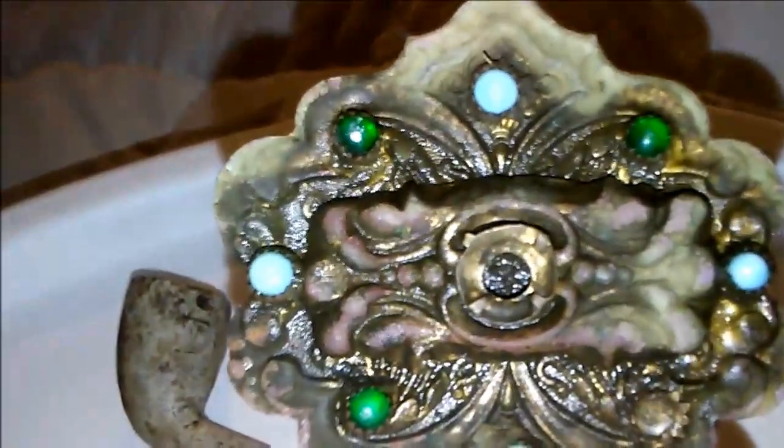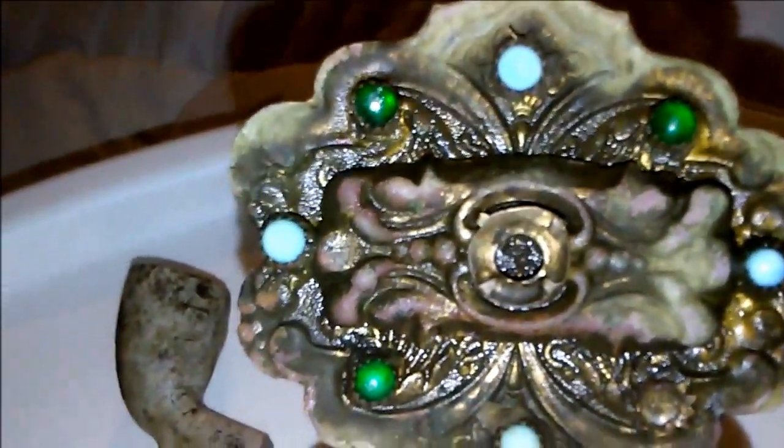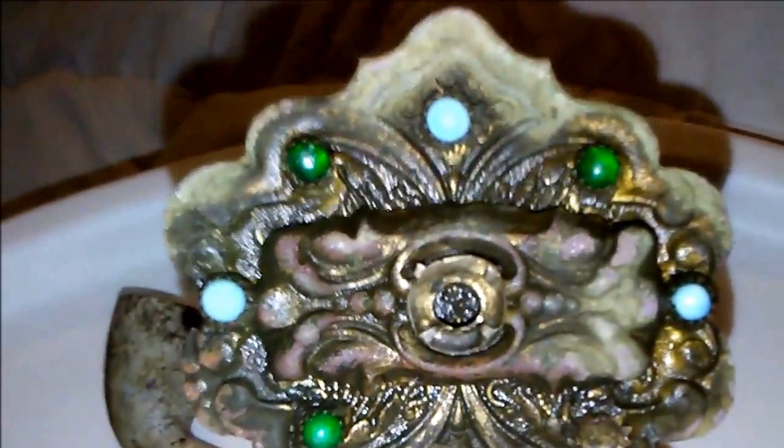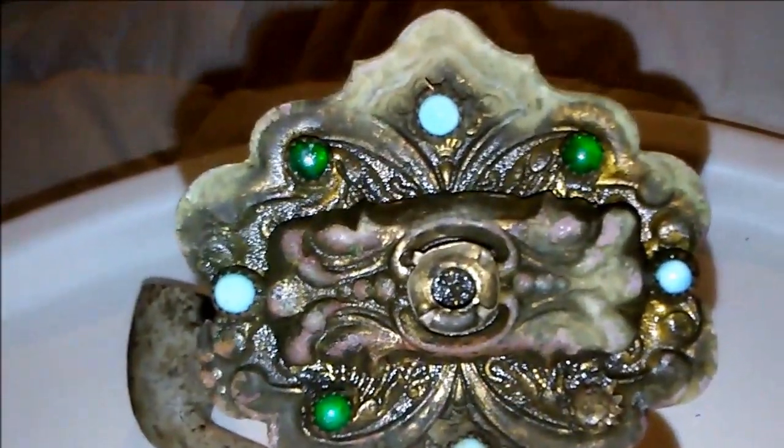I'm going to go back to that place with y'all in the next video. Maybe make some kind of screen sifter — just dig some dirt and sift through it and see what we can find. It's too hard going through with the detector, there's too many iron signals.